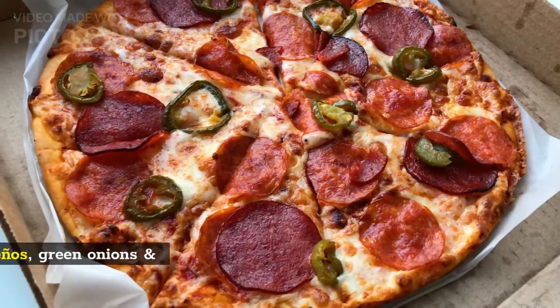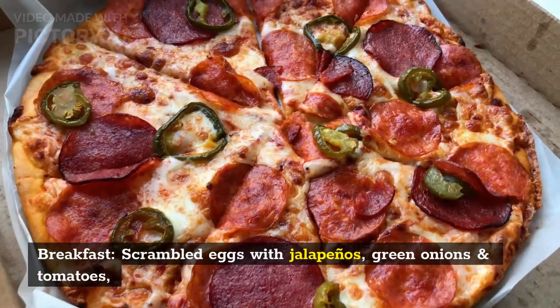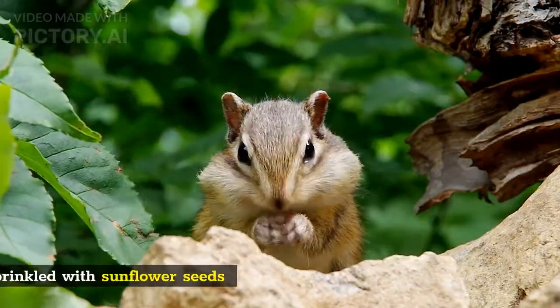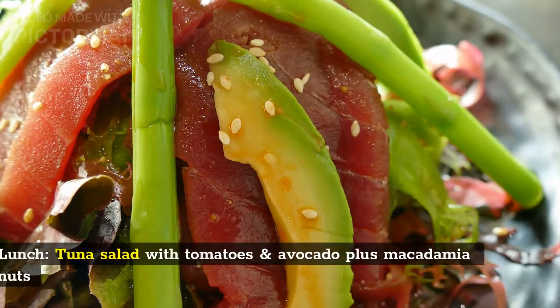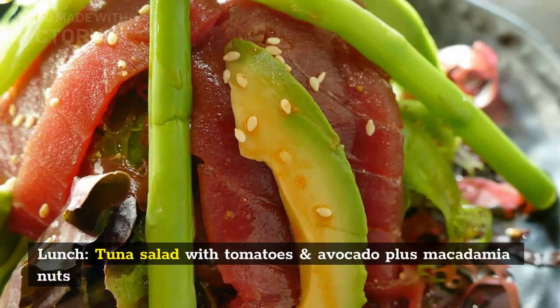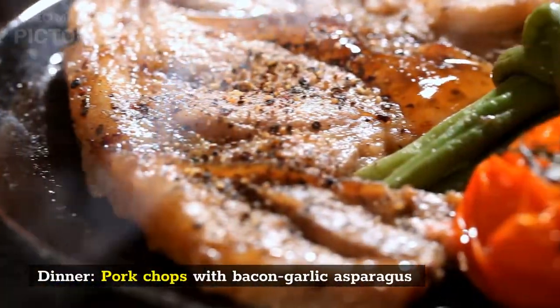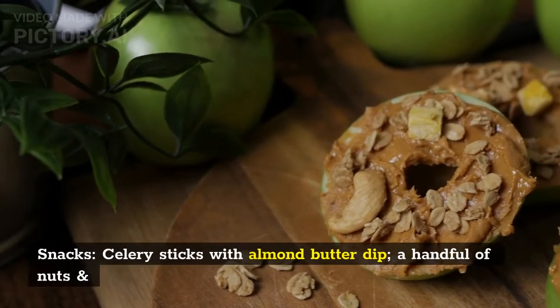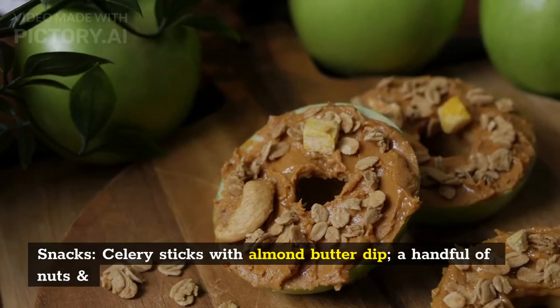Saturday. Breakfast: scrambled eggs with jalapeños, green onions, and tomatoes, sprinkled with sunflower seeds. Lunch: tuna salad with tomatoes and avocado, plus macadamia nuts. Dinner: pork chops with bacon garlic asparagus. Snacks: celery sticks with almond butter dip, a handful of nuts and berries.